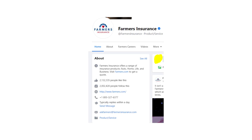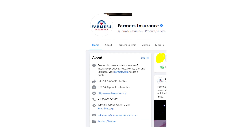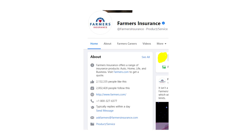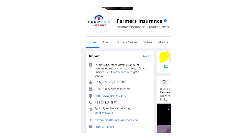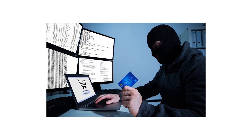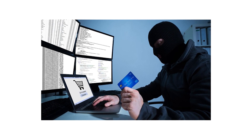So if you saw transactions made by Farmers PCRP in your bank account then you should recall whether you signed for Farmers Insurance or not. If not then it would be useful to ask a representative of Farmers Insurance about why you were charged, maybe it's just a mistake. And if they tell you that it's not them then tell your bank that it's a possible fraud.